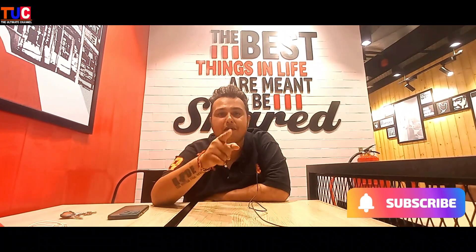So this is Dog Daddy Abhinav Krishan signing out from TUC. Bye bye!